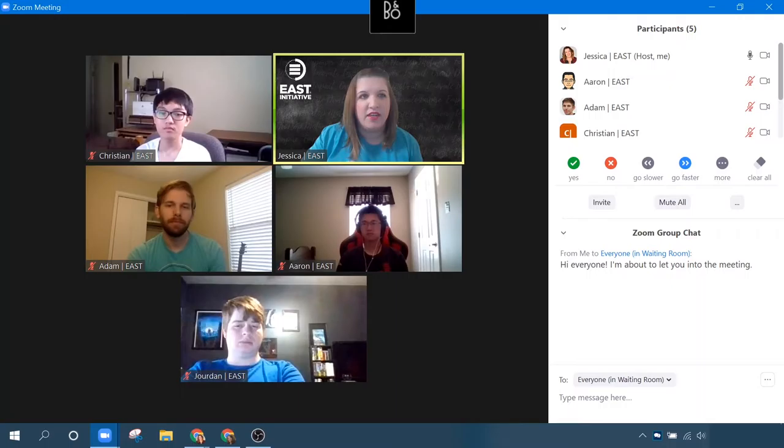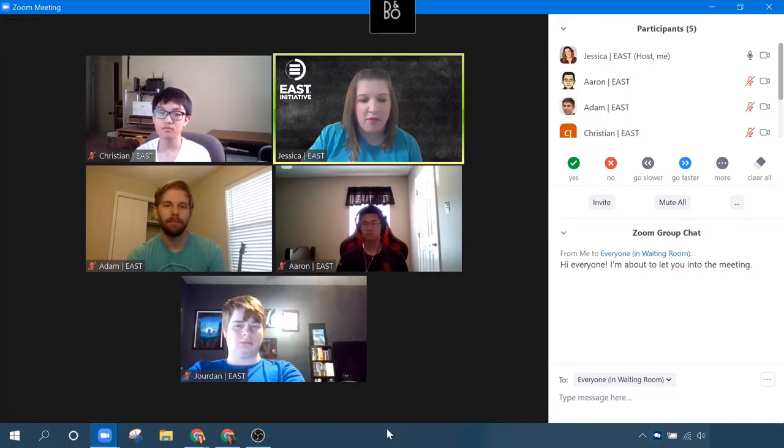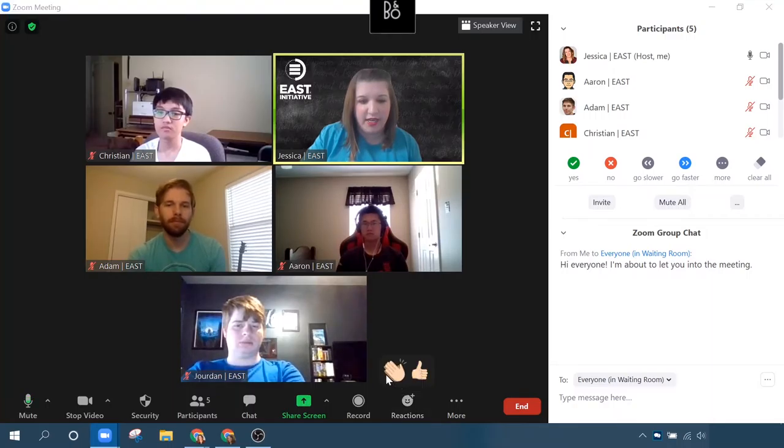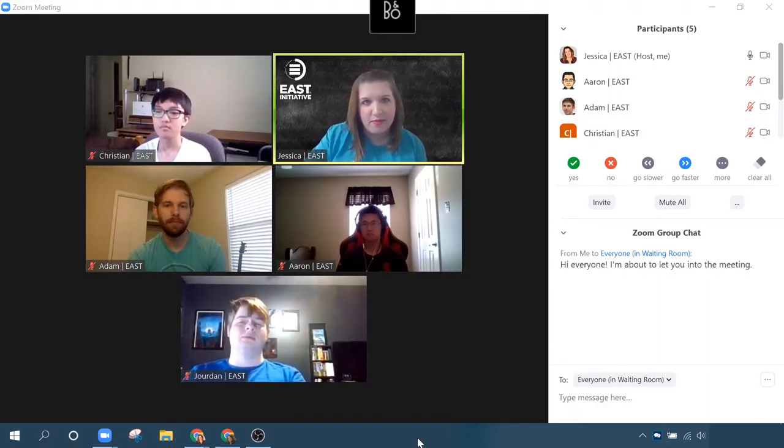Trick number seven is meeting reactions. Let me show you where those are located. You scroll right down here on the bottom of your screen — see, it's a little smiley face with a plus sign. It says reactions. You click it, you get two options: you get a clap and you get a thumbs up. This is a way for staff to react to what is being said during a meeting — it allows them to communicate, agree, or support with what's being said without interrupting and jumping on their microphone.